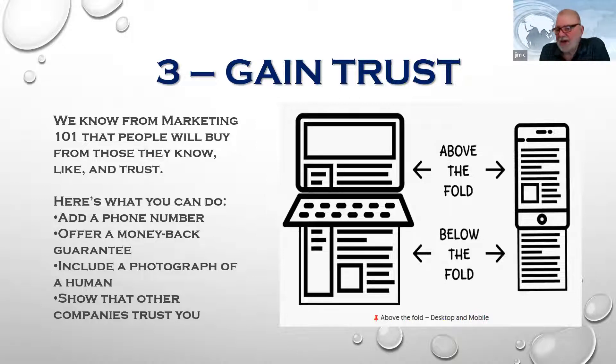This slide shows what 'above the fold' looks like on both a laptop and a phone. More and more searches today are being done by phone, so don't discount mobile. Make sure your site is mobile responsive. A lot of clients I've encountered have never actually looked at their own site on their phone — things rearrange themselves. Make sure you check both the mobile and desktop versions.